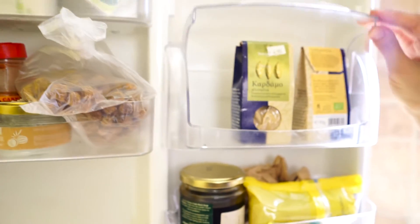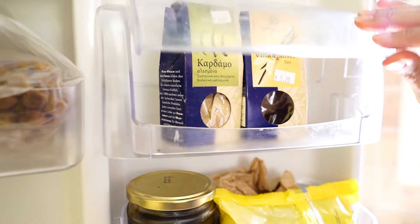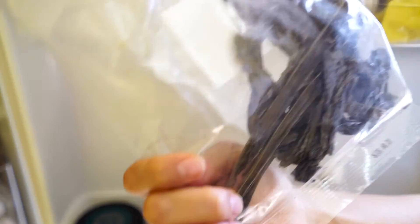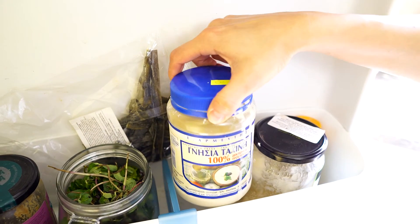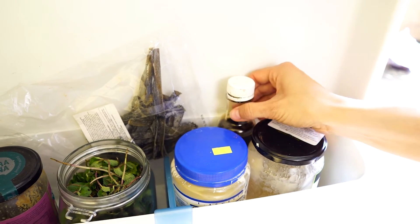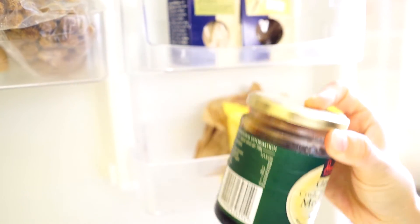I've got some cardamom powder here, some awesome vanilla bean powder, some seaweed — guys, you gotta eat your seaweed, you gotta eat your wakame, highly nutritious — some mint leaves, and some tahini, which I love for making hummus dips. And we've got carob syrup and blackstrap molasses — a lovely sweetener.